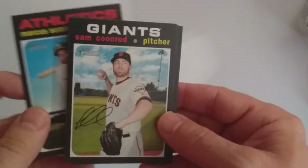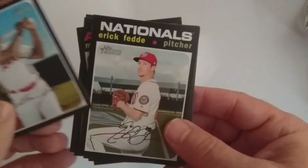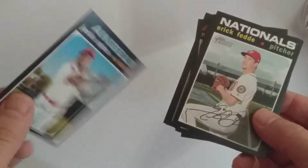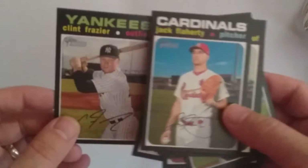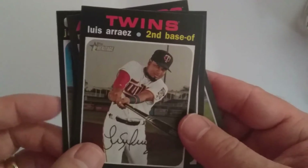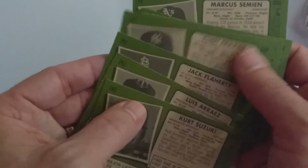Next pack. We have Marcus Semien, Sam Kuhnrod, Carlos Correa, Justin Upton. Checking if that one's a high number — it's 215. Hopefully this one's a short print — it's 250, so no. Clint Frazier, Jack Flaherty, Luis Arias, Kurt Suzuki, Marcus Semien. Checking the numbers — nothing in this pack. Well, that's a little disappointing.